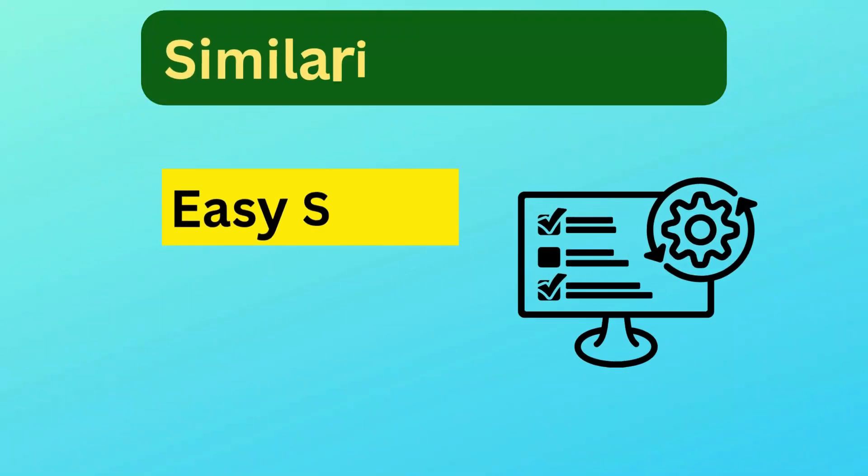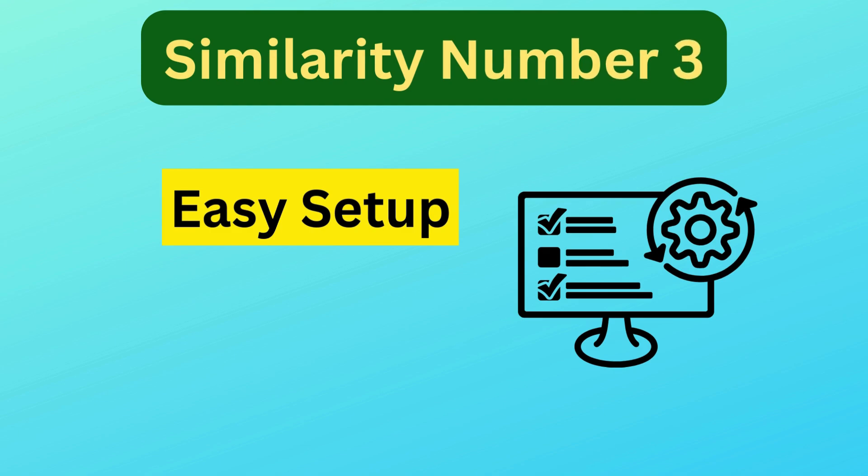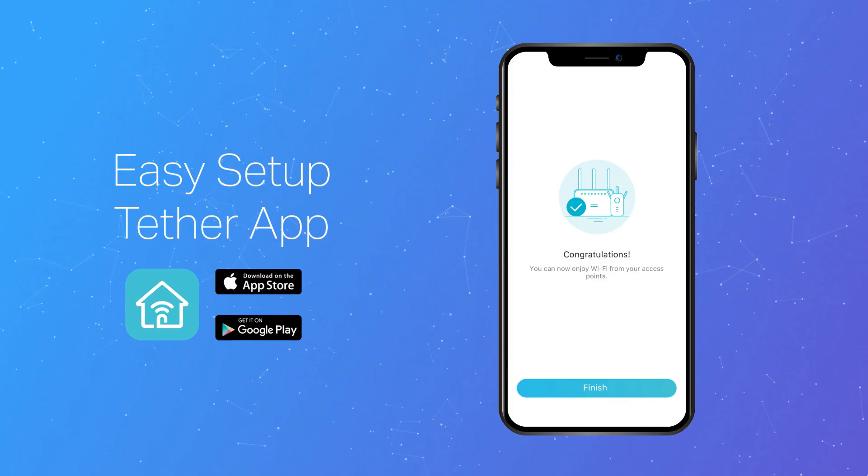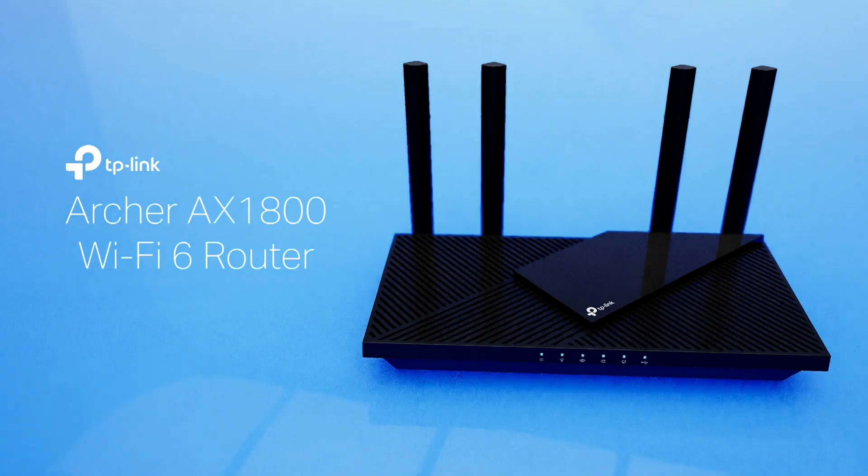Similarity number three is easy setup. Both routers offer easy setup processes through the TP-Link Tether app, allowing users to manage their networks intuitively, either via the app or through a web interface.